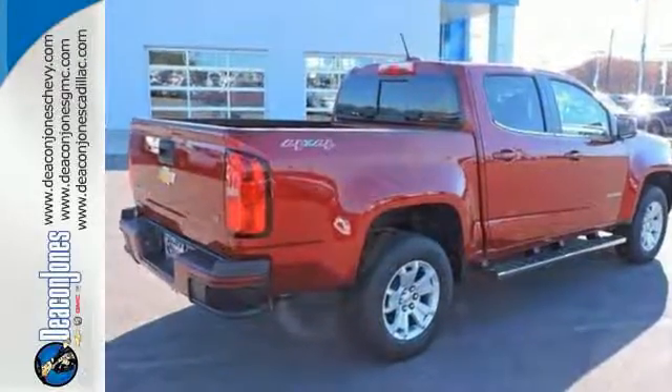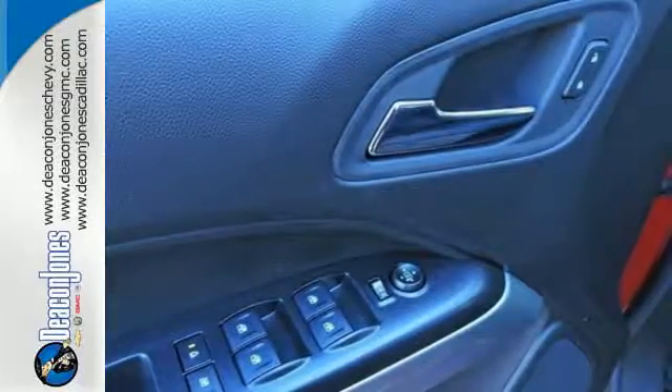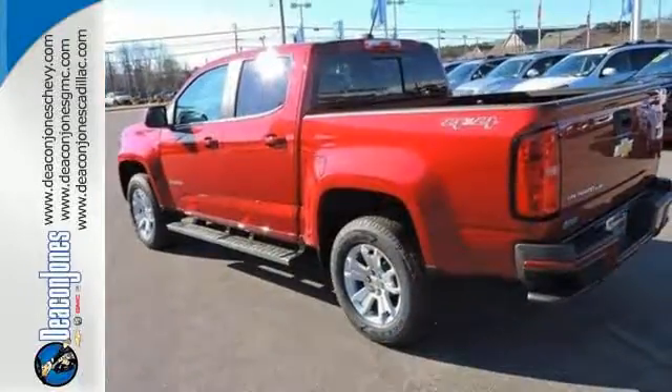The polished interior combines luxury and convenience in the form of a color media display, USB port and auxiliary jack, and rear vision camera with dynamic guidelines.